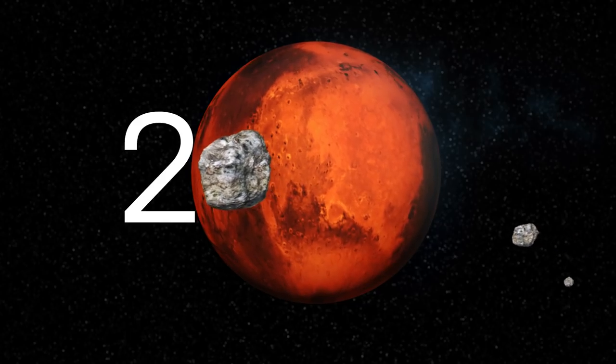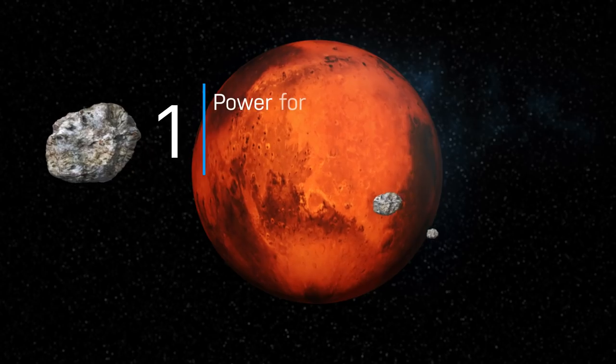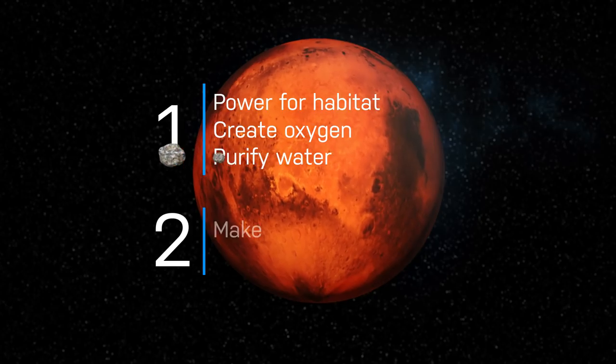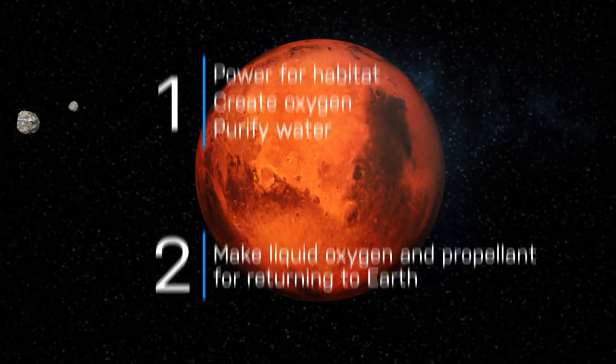We would need power on Mars for two primary reasons. The first is the astronauts need power for their habitat so that they can make oxygen and purify water. But prior to their arrival, we need to make liquid oxygen and propellant so that they can get off the Martian surface.